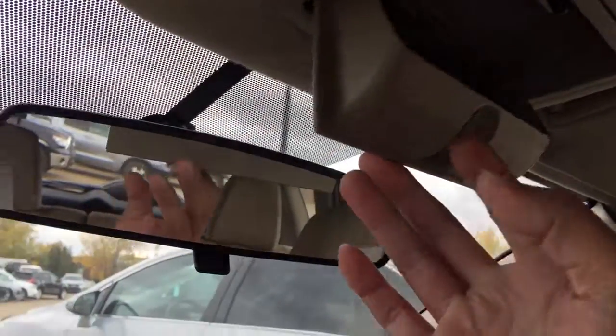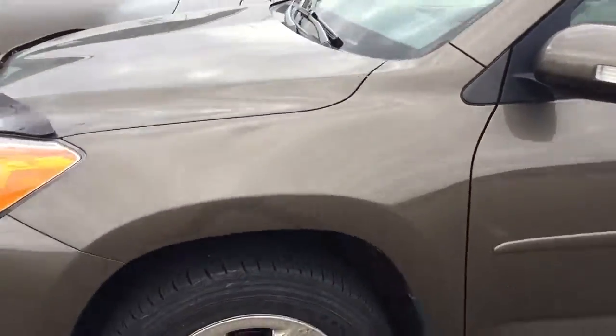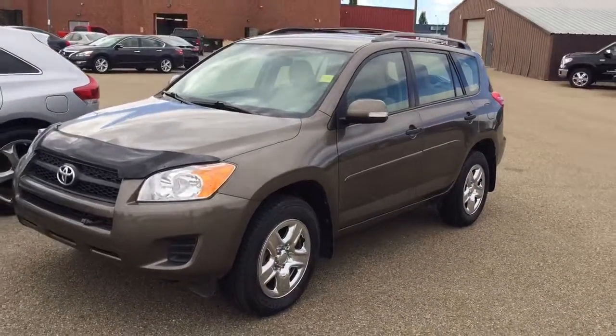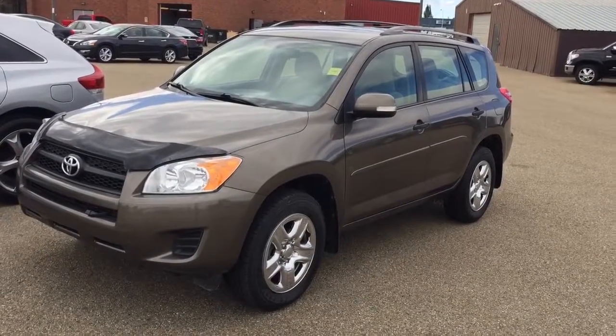Up there, it also comes with a sunglasses holder. Once again, this is Andy Lam from Mayfield Toyota Priyam Supercenter. I'm looking forward to meeting you in person. Thank you very much for your time and have a wonderful day.